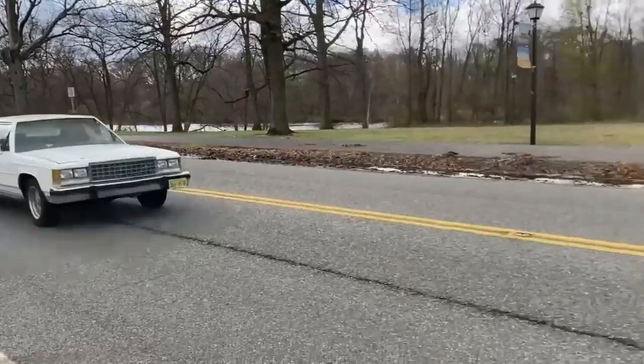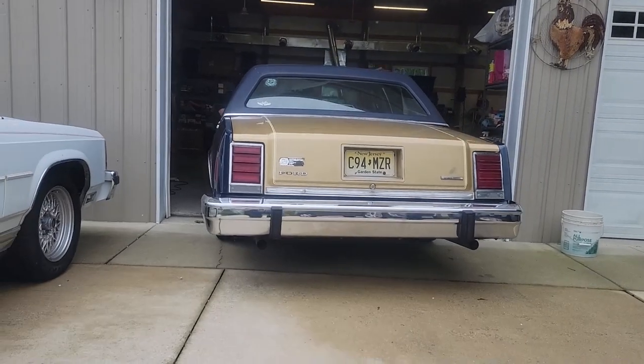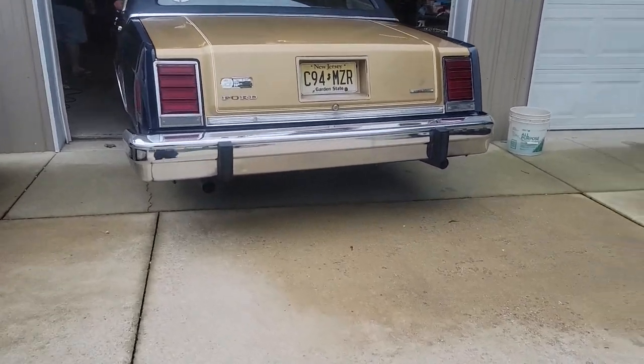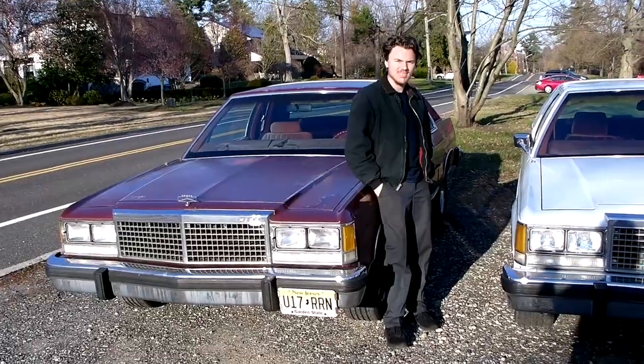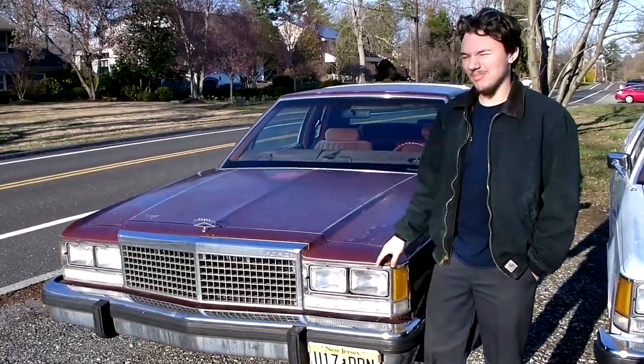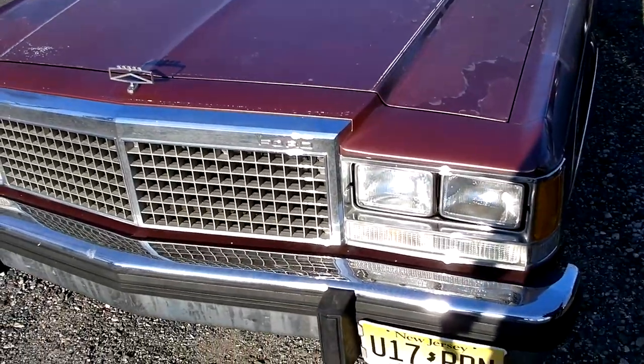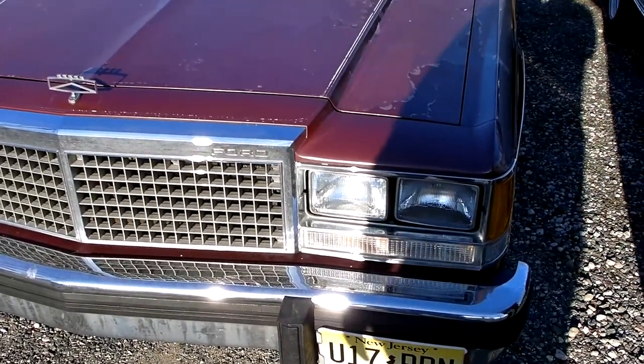Welcome to Crown Vic Diaries! This is Phoenix. Why it's named that I won't explain until a later video, but it involved fire at one point. I picked this car up a couple months ago, around November.